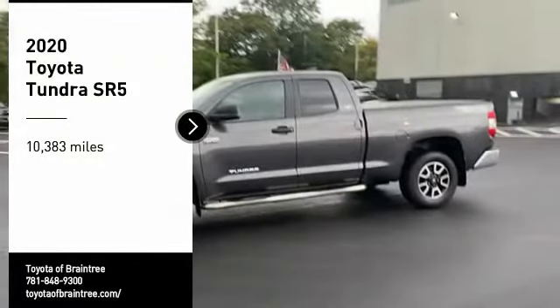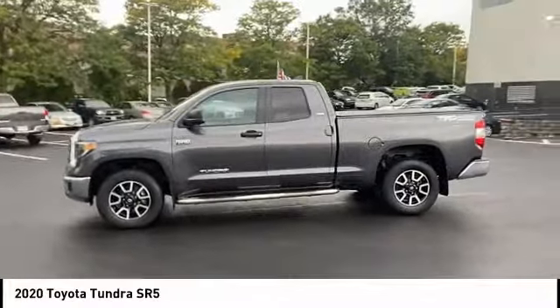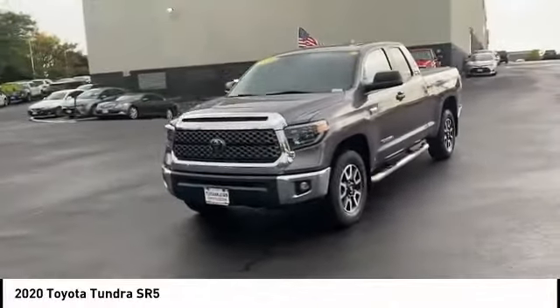Come test drive the 2020 Tundra. Tundra has a number of unique features useful for those using it as a work truck, including extra large door handles, a deck rail system, and an integrated tow hitch.